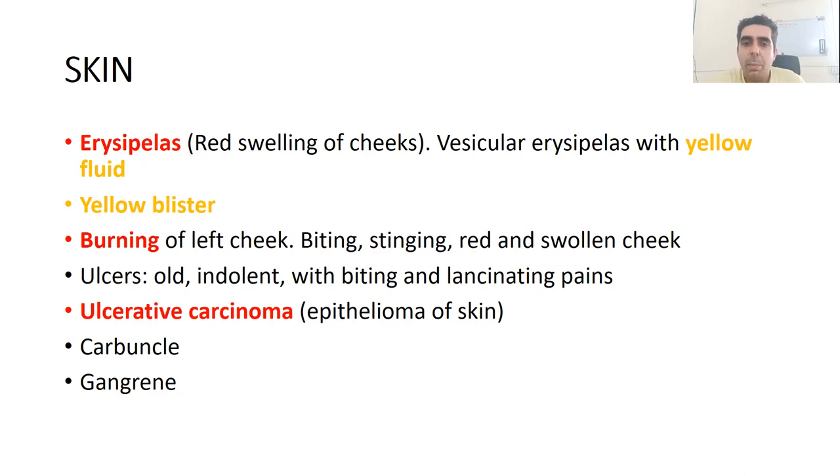Erysipelas causes inflammation of the skin leading to redness, along with vesicular eruptions with yellow fluid. There could be blisters which are yellow in color containing yellow fluid. It causes burning of the cheek, mainly the left cheek, with biting, stinging, and redness. It is also a good remedy for ulcers which are old, indolent, and non-healing, with biting and lancinating pains — good for ulcerative carcinoma such as epithelioma of the skin.